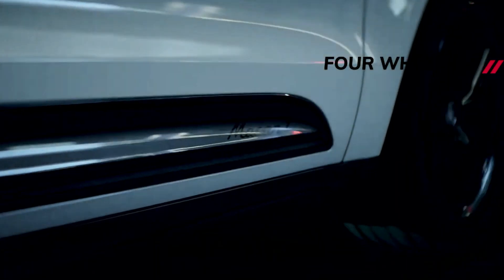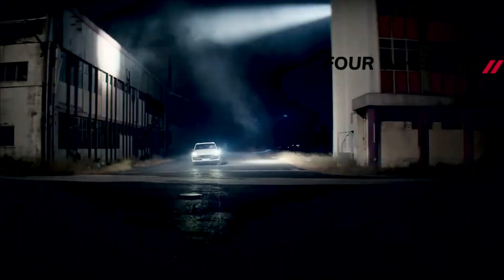Porsche aficionados know what the T-Badge stands for. They also know it's only graced trim levels of two Porsche models, namely the 718 and 911. Now, the German automaker's first touring SUV is here. Say hello to the 2023 Porsche Macan T.